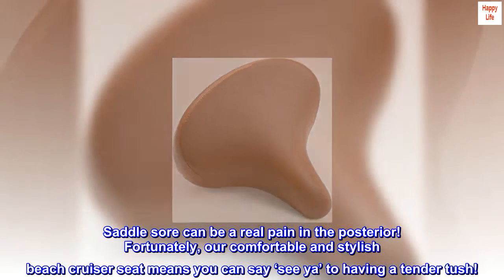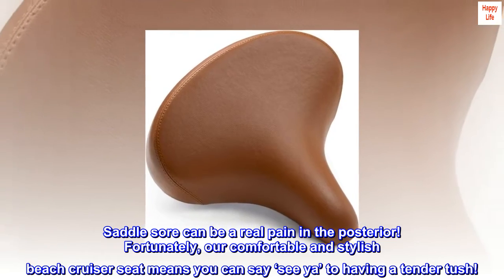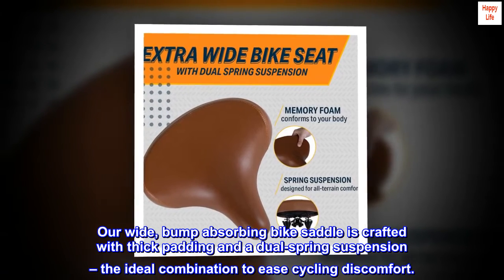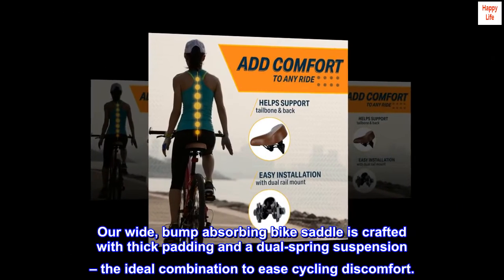Saddle sore can be a real pain in the posterior. Fortunately, our comfortable and stylish beach cruiser seat means you can say goodbye to having a tender tush. Our wide, bump-absorbing bike saddle is crafted with thick padding and a dual spring suspension, the ideal combination to ease cycling discomfort.